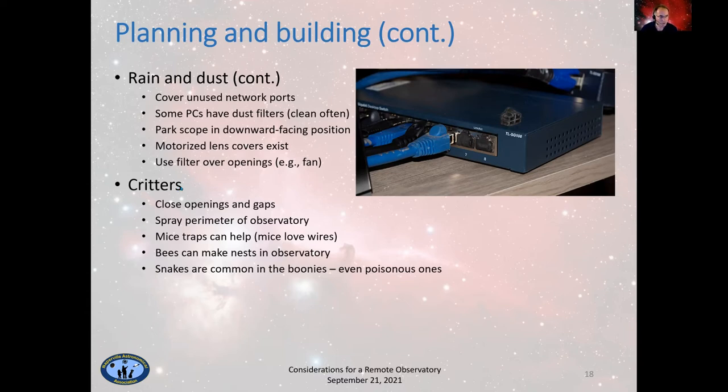Critters are a real issue for a lot of people — luckily in my case so far it has not been, but I've only been using mine for a year. Close as many openings and gaps as you can. You can get various sprays for the perimeter of the observatory inside and outside. If you have mice and similar rodents, mouse traps can help — those rodents tend to like wires, so you run the real risk of having wires chewed on and potentially short-circuited. I do get wasps in my observatory. I've also heard stories of people with bee nests in their observatory. Snakes are common in the boonies — by me there are rattlesnakes.